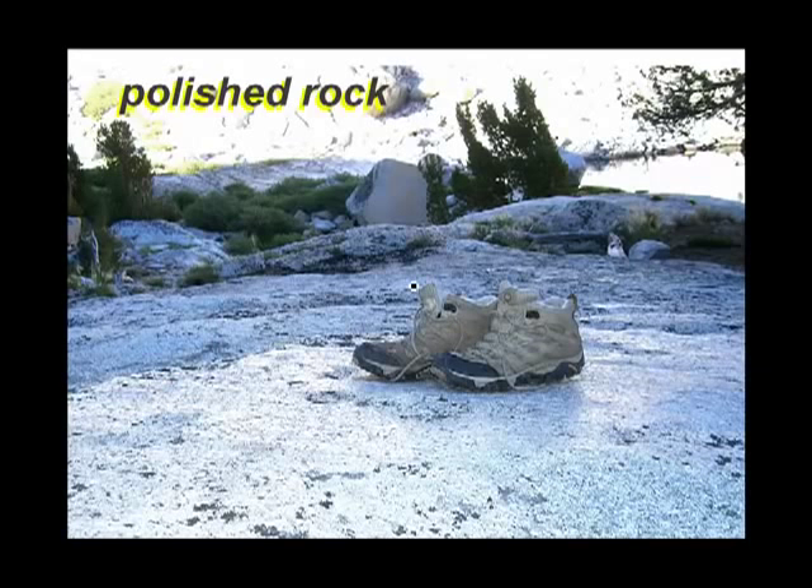Here are my lovely hiking boots sitting on top of smoothly polished granite. The granite usually looks rough like that, but the ice has traveled over this spot up in the Sierras, polishing it as smooth as can be.